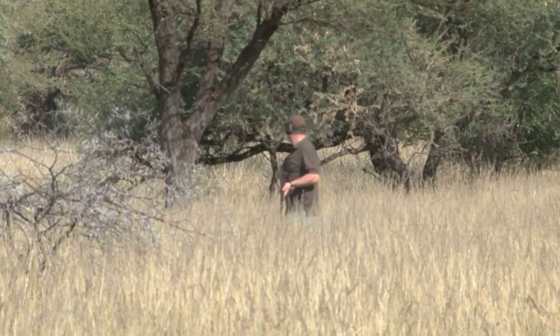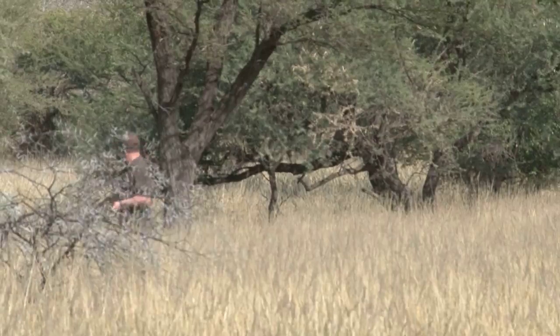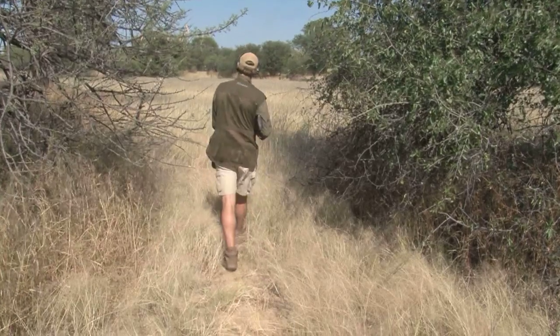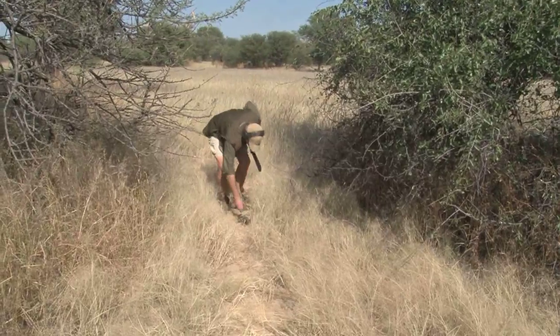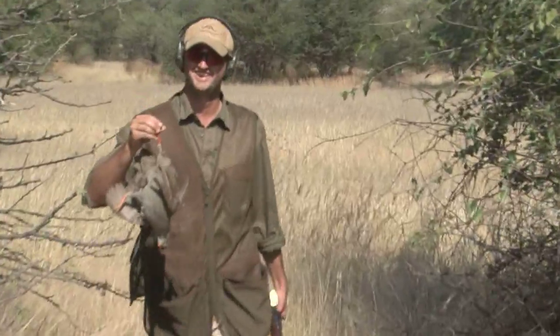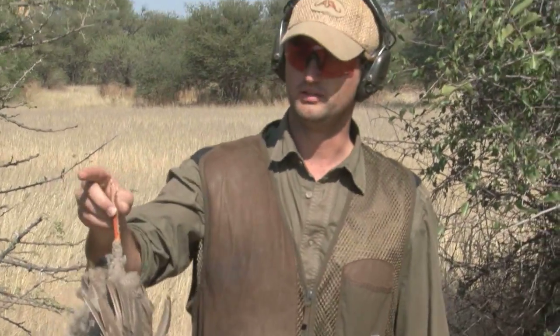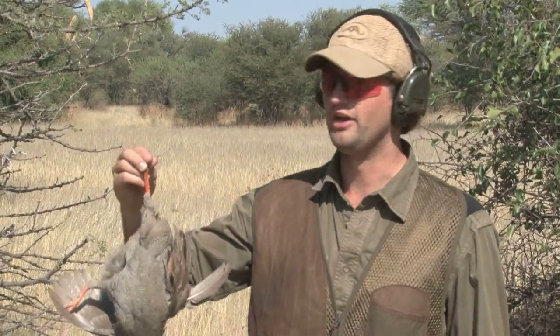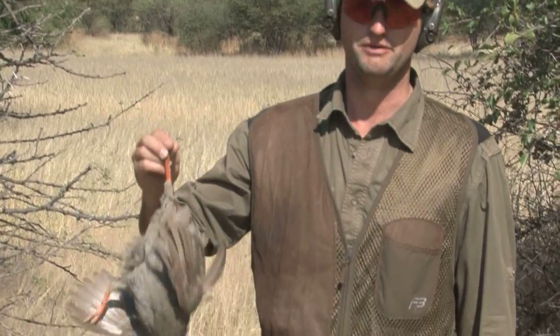We find the first birds near a water hole. We see feathers but the bird flies on strongly. Happily, you only have to shout 'bang' in a threatening manner and they fall out of the sky. A hundred yards into the bush, Mark's sharp eyes spot the dead bird on the ground. We followed the blood trail on this Frankolin and after a good hundred yards we found him dead.